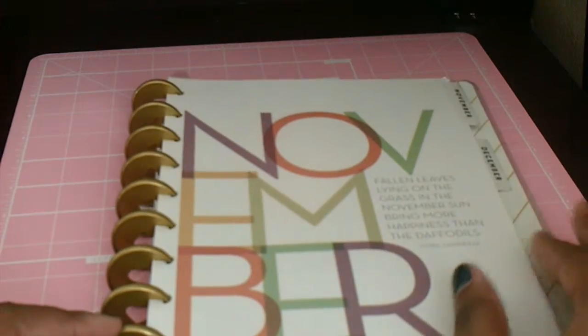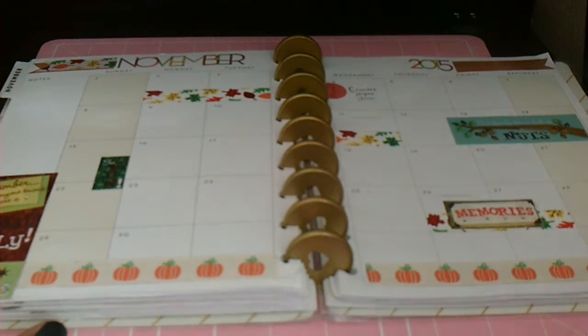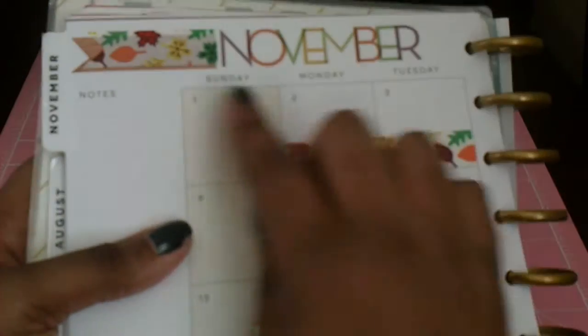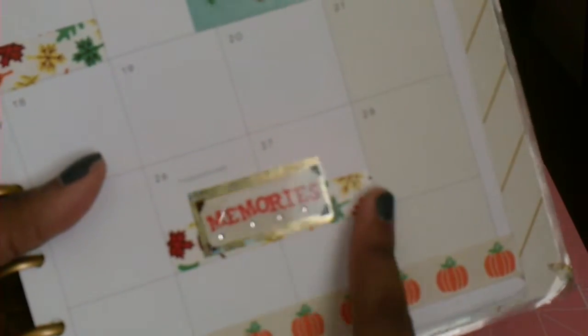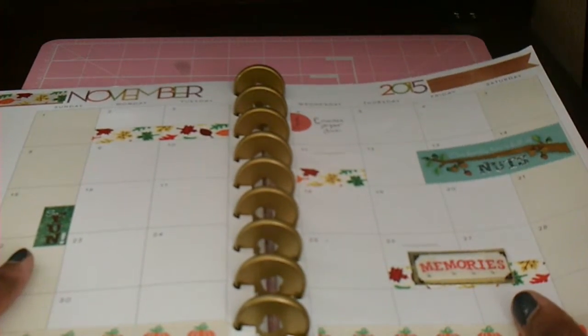Then this is the divider, and I don't decorate these dividers because they're gorgeous — they don't need to be decorated. Flipping to the monthly, this was my month set up. I didn't do much to it. I added some washi up at the top, and I washed off the days that I'm not going to be in school — we were off the 2nd and 3rd, then Veterans Day, and the 26th and 27th for Thanksgiving. And then I just added these family stickers because you usually see family in November, at least that's what we usually do for Thanksgiving.